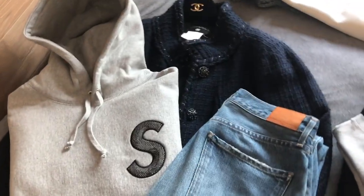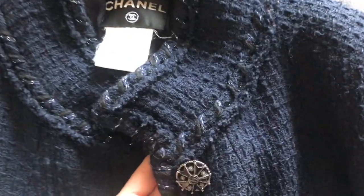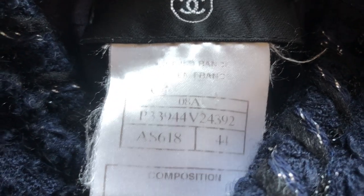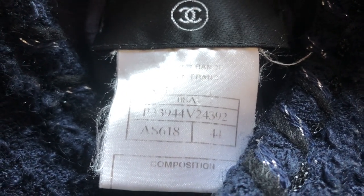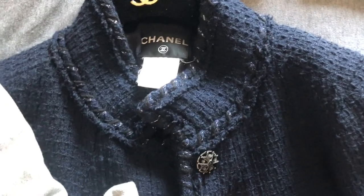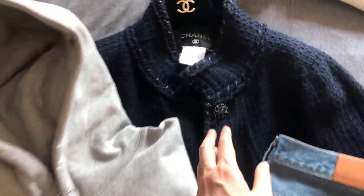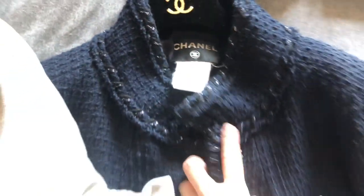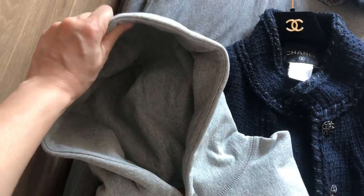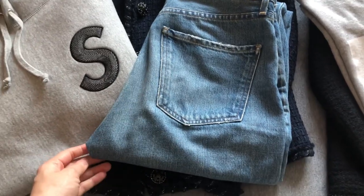For the first outfit I'm going to be wearing this blue Chanel jacket from the 2008 fall/winter collection. It is a size 44 — I usually wear a size 36 or 38, so this is oversized. When I bought this I was thinking of wearing a hoodie inside, so that's why it was okay for it to be a size 44. This hoodie is a Supreme hoodie — gray, very thick material, really nice structured hood. I'm going to pair this with my Citizens of Humanity jeans.